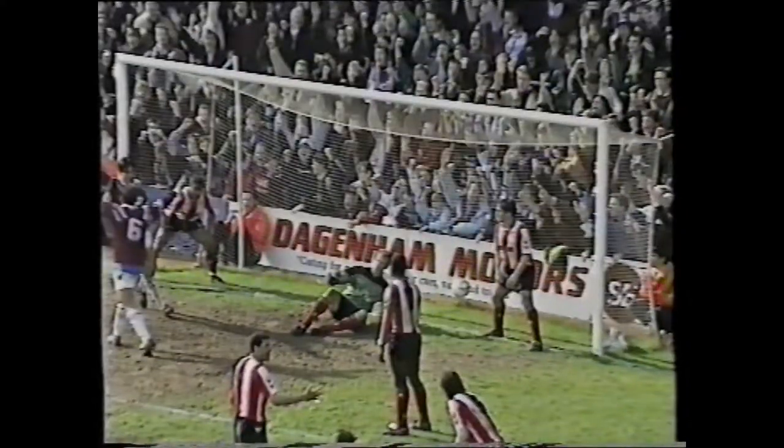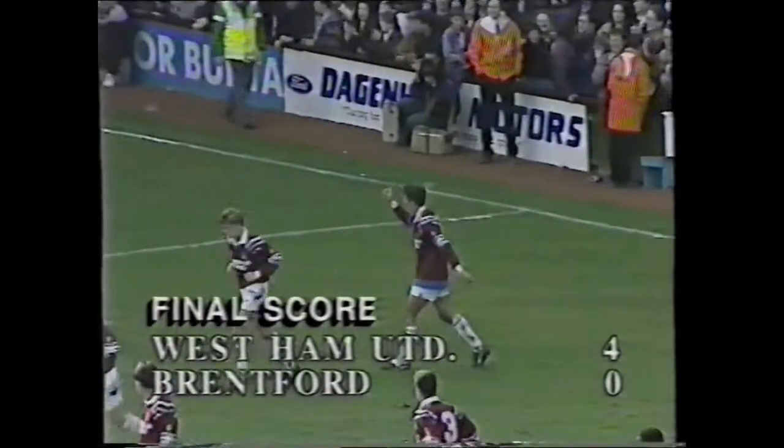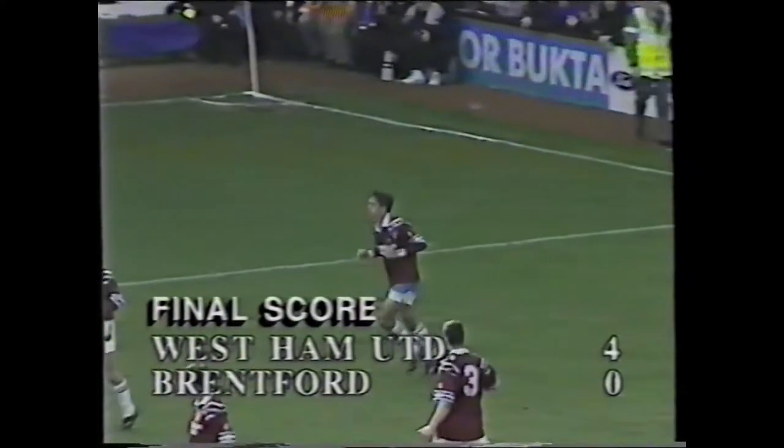It's West Ham 4, Brentford 0. And in fact, that is the final whistle. And that's Martin Allen's — just about got time to tell you that that's his fourth goal of the season.